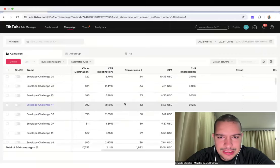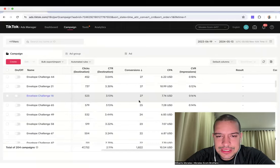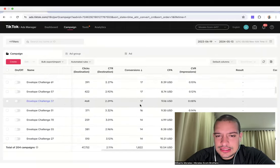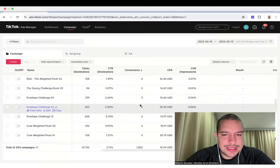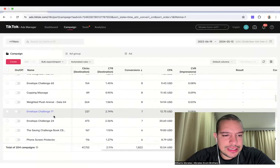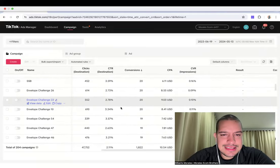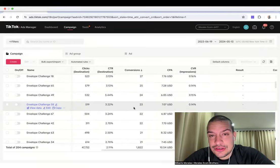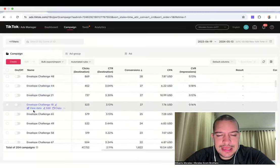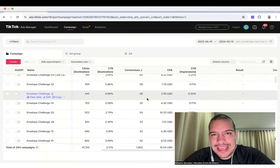As you can see now, I was scaling this product — the Envelope Challenge — and it's just been doing crazy numbers. As you saw, some products bring me one sale, two sales, five sales, ten sales. The plushy thing I was able to scale to maybe 50 or 60 sales before it started dying. But this product — the Envelope Challenge — we were able to scale it to over 1,000 sales. Again, there are different kinds of winners.